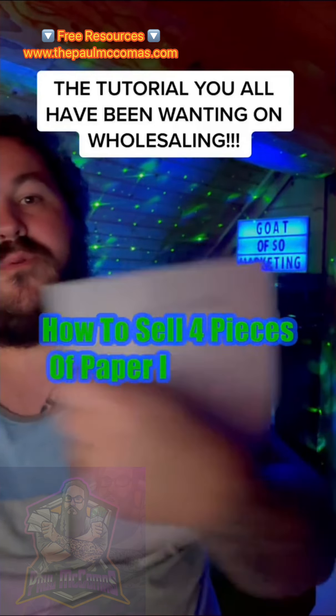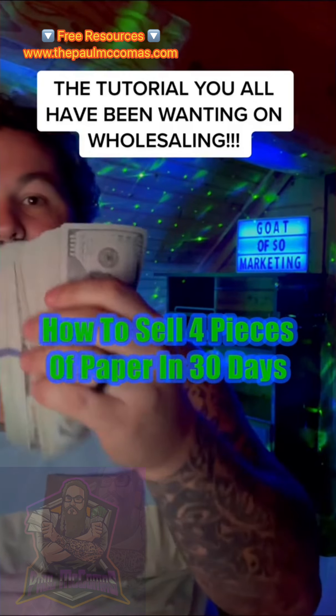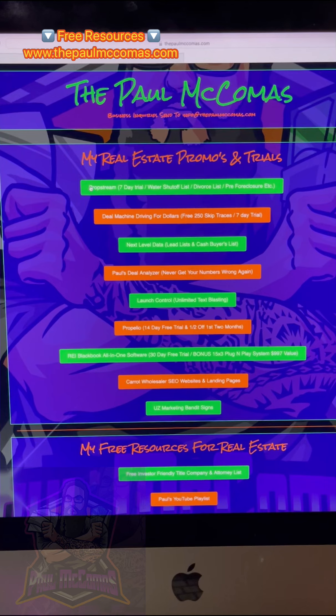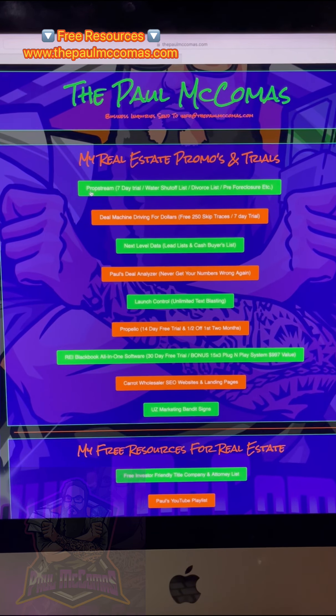I'm going to show you how to sell four pieces of paper called a purchase agreement to make $10,000 or $20,000 in cash in 30 days. Go to thepomacomus.com, very top link, click on PropStream, seven day free trial. Let's go.